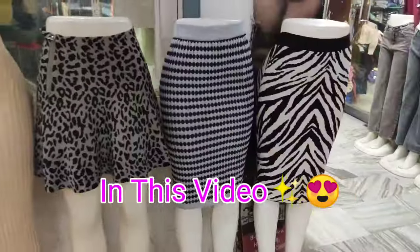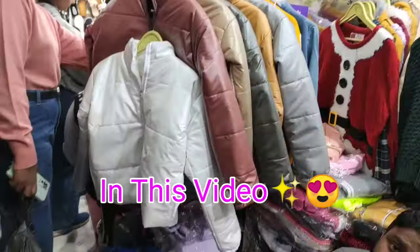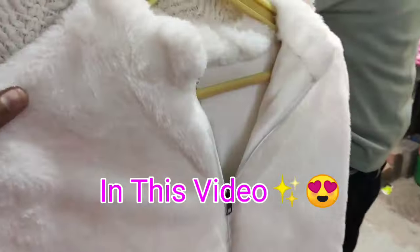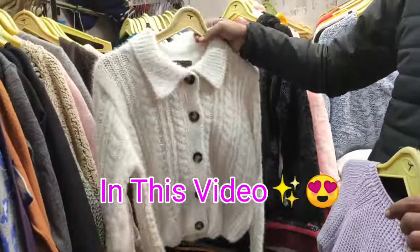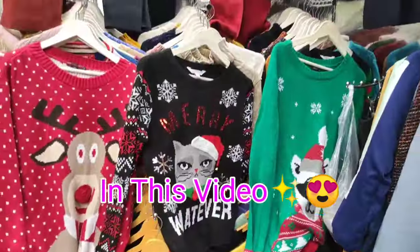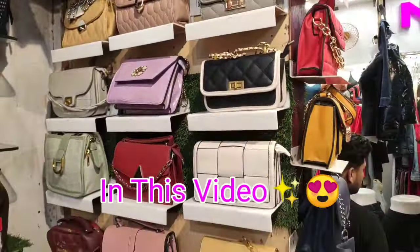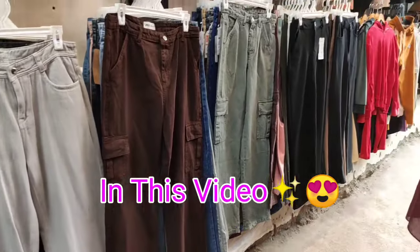Guys, if you haven't been shopping for winter wear, this is the right time because Love Lane has a unique and trendy latest collection. It's a total winter wear collection and a lot of amazing collection has come. All the colors, patterns and designs are unique and trendy. After watching this video, you will definitely make a plan for Love Lane and shop here.